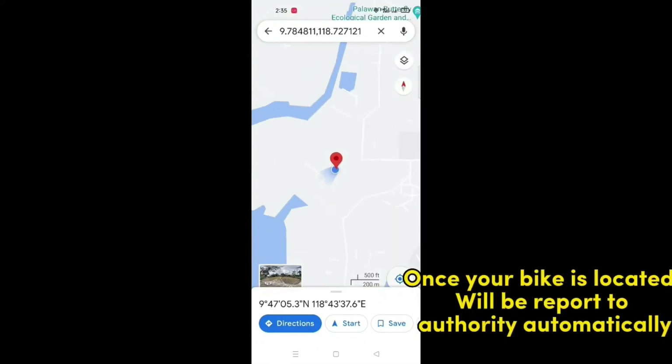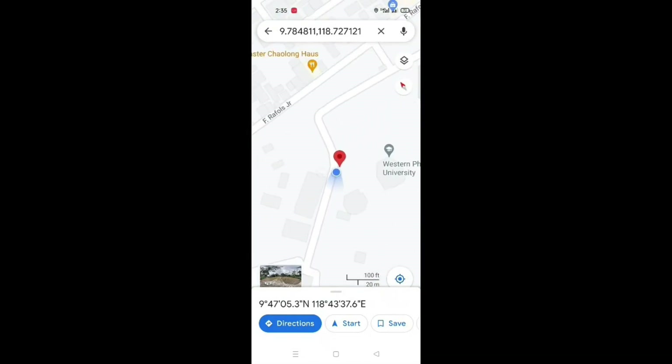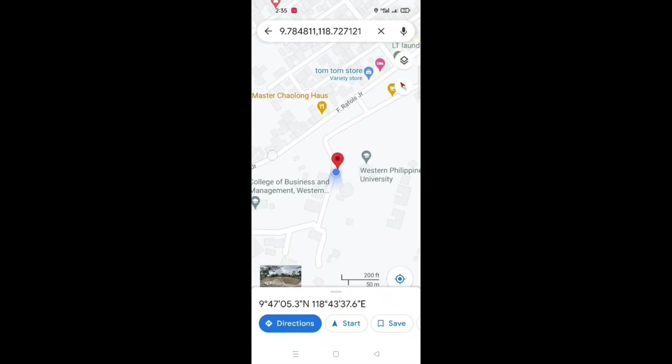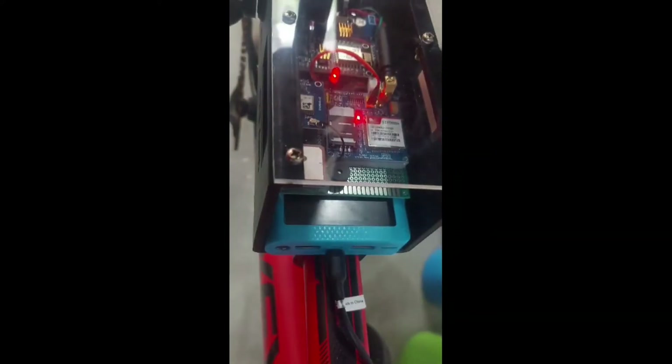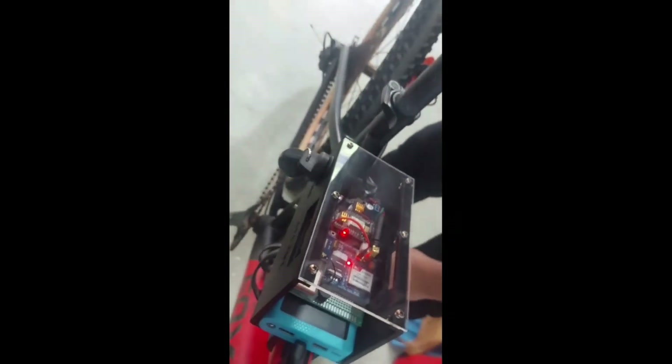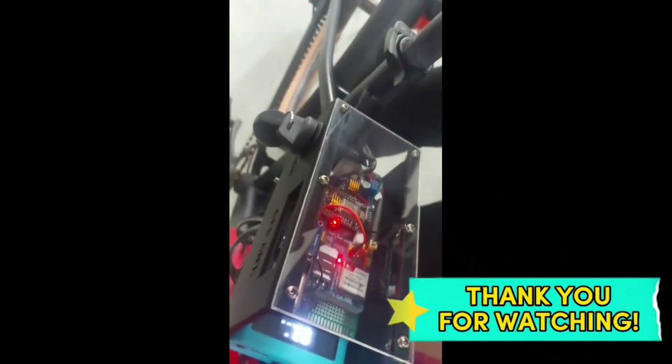Once your bike is located, it will be reported to the authority automatically. Bike charging test. Thank you for watching.